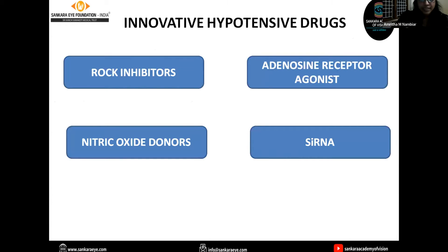Innovative hypotensive drugs — these are the newer anti-glaucoma medications: rho kinase inhibitors, adenosine receptor agonists, nitric oxide donors, and small interference RNAs. As we all know, medical management for reduction of IOP works either by decreasing aqueous humor production or by increasing aqueous outflow — either by the conventional trabecular meshwork pathway or by the unconventional uveo-scleral pathway.